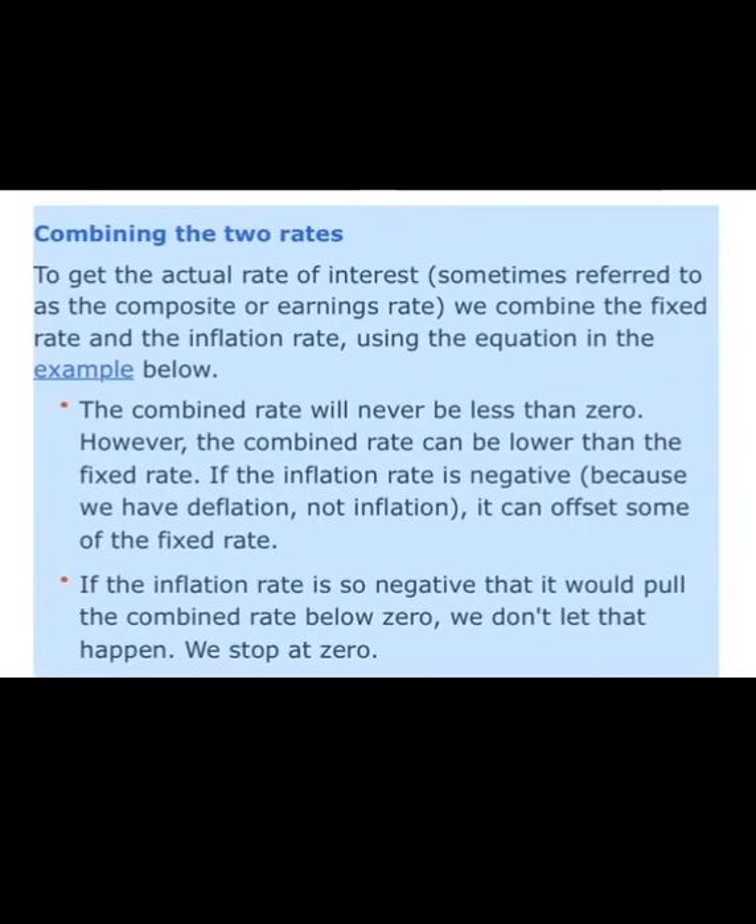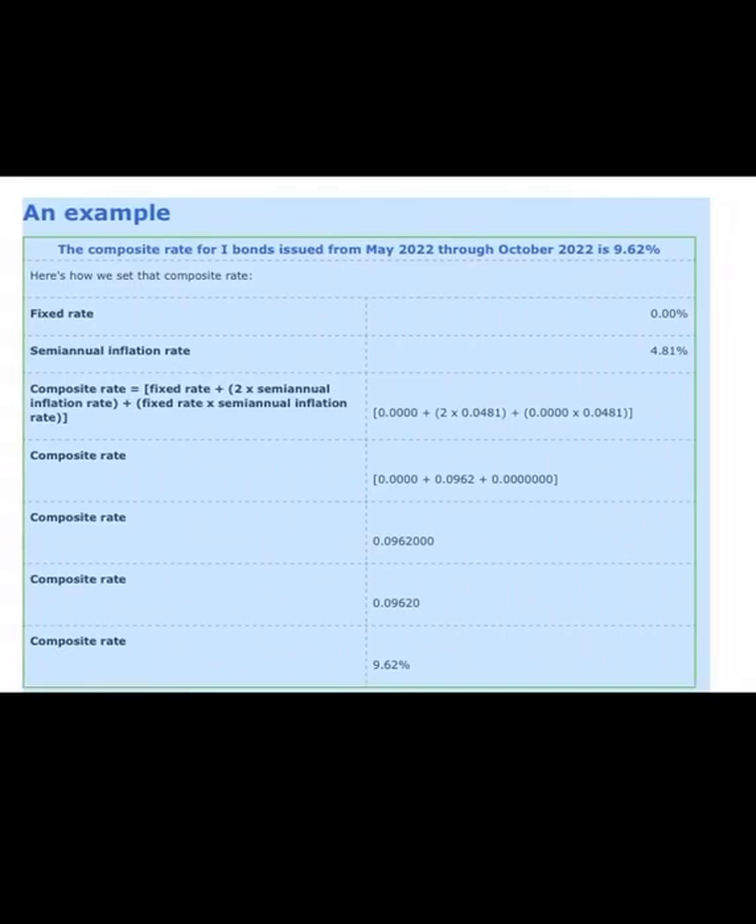If the inflation rate is negative — for example, if there is deflation rather than inflation — it can offset some of the fixed rate. If the inflation rate is so negative that it would pull the combined rate below zero, they would not let that happen; it stops at zero. Here is an example of how the composite rate is calculated: the fixed rate is 0%, the semi-annual inflation rate is 4.81%, and the calculation brings you to the composite rate of 9.62%.